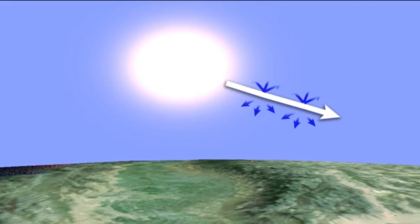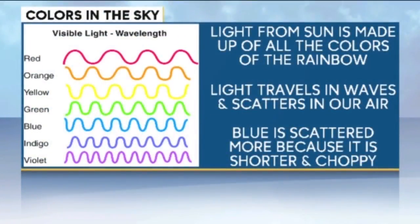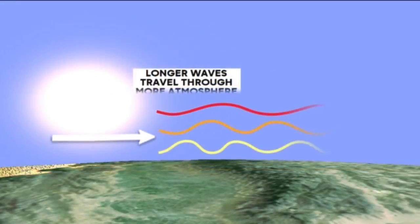Why is it blue? Well, it's shorter wavelengths, like blue, that are scattered more than longer wavelengths, so those colors spread across the sky. Even though violet is shorter than blue, our eyes are more sensitive to the blue light than purple, so we see the blue and filter out the violet.